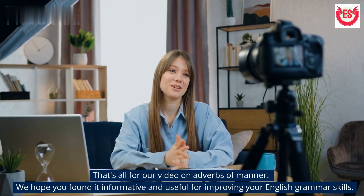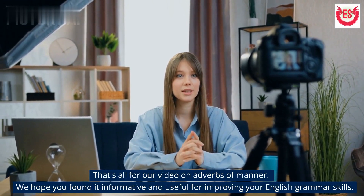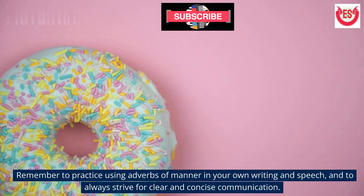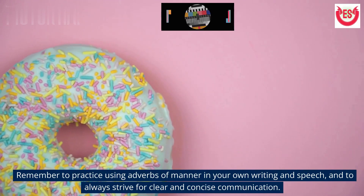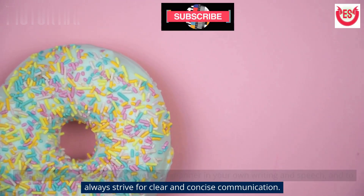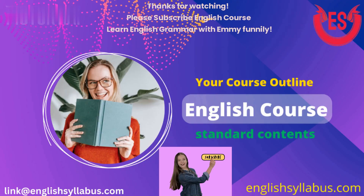That's all for our video on adverbs of manner. We hope you found it informative and useful for improving your English grammar skills. Remember to practice using adverbs of manner in your own writing and speech, and to always strive for clear and concise communication. Please subscribe to English Course: Learn English Grammar with Emmy Funnelie.